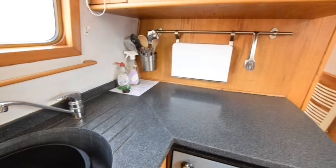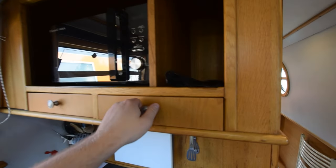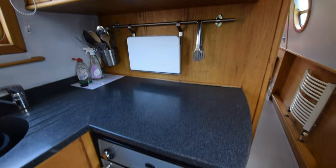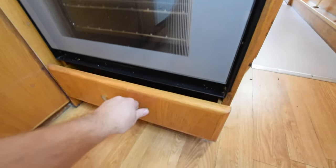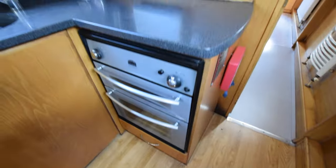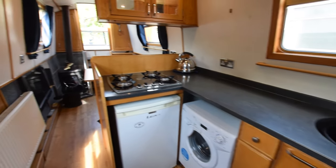Sink there — the worktop in here is laminate, by the way. Russell Hobbs microwave over there with a couple of drawers. And under here is the oven and grill — it's a Midi Prima Thetford oven and grill with a pan drawer underneath. So everything you need in the kitchen. I really love this boat, I've got to be honest. I could see myself on this one a few years ago.